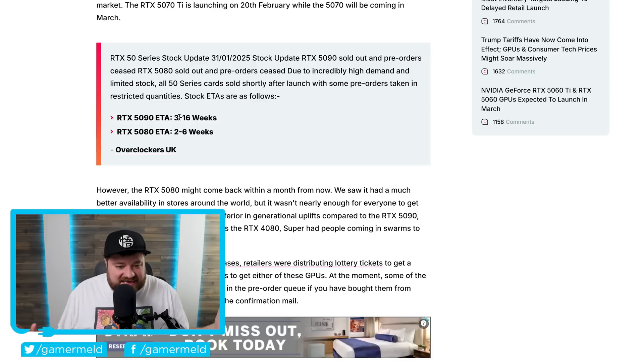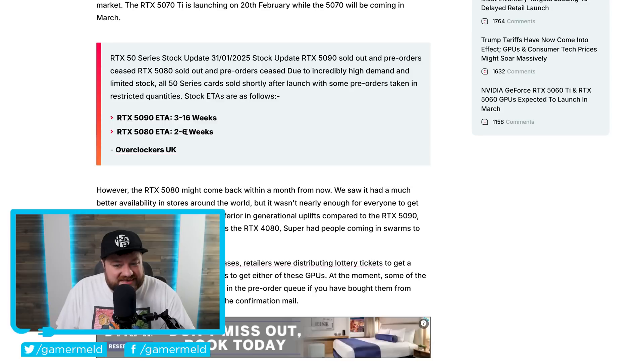This is likely an absolute best-case scenario. If anything, I would look much closer to that sixteen weeks. Then when it comes to the RTX 5080, we're looking at between two and six weeks. I wouldn't get my hopes up for it being back in stock in just a couple of weeks — I would aim more for the six-week mark. I don't have any special insight into this, but given how long stock took with last gen, I wouldn't be too surprised if it's way closer to sixteen weeks for the 5090 and six weeks for the 5080.